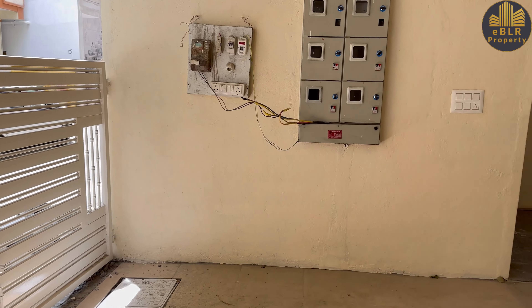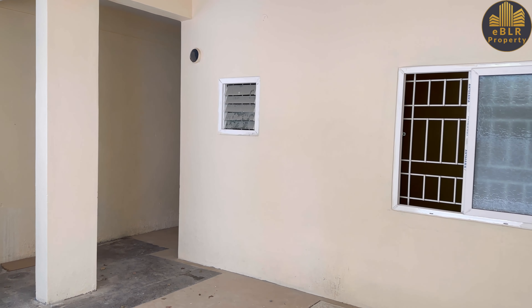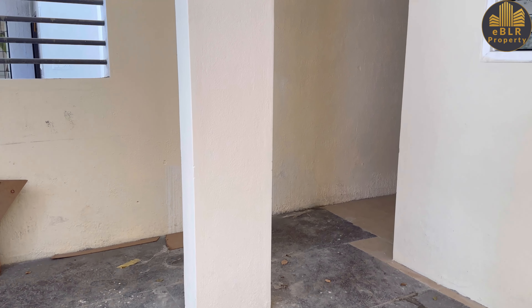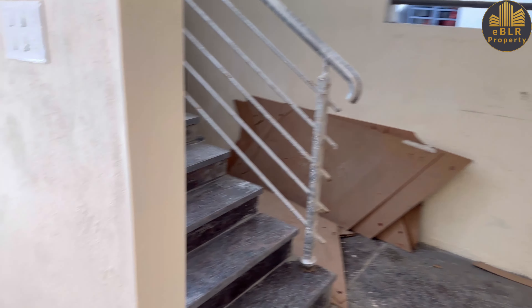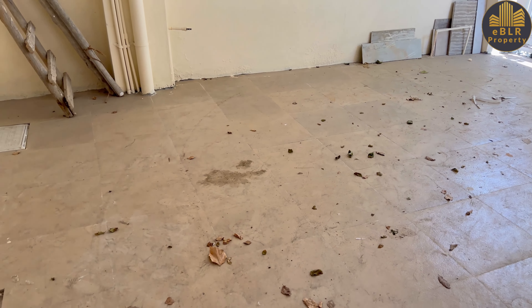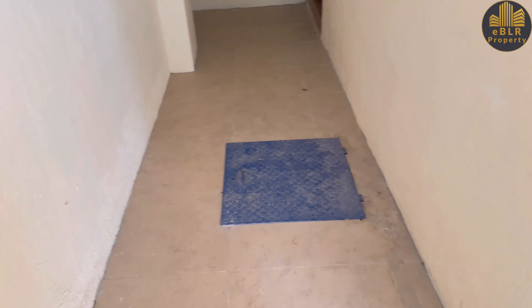Welcome back to EBLR Property. Today we are going to see a 20x40 size dimension property. It's basically a katha property. On the ground floor you have parking where one car can be sufficiently parked, with two to three windows and additional space for parking.